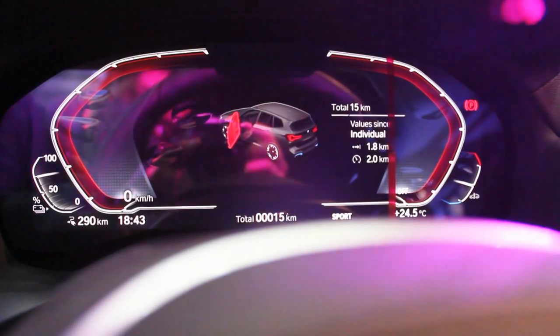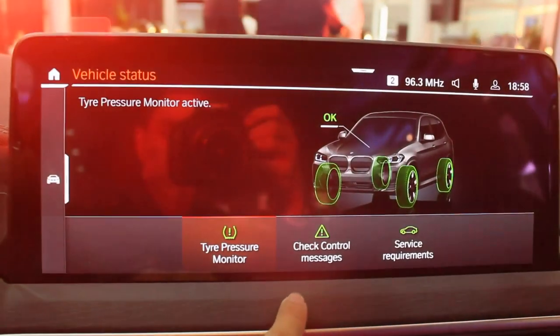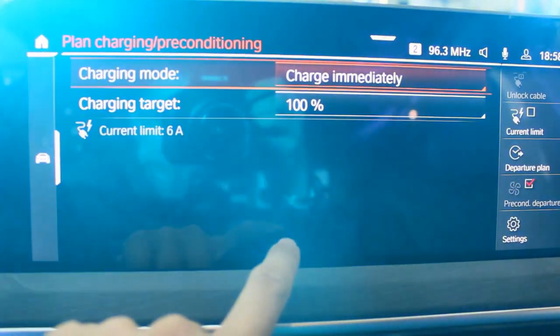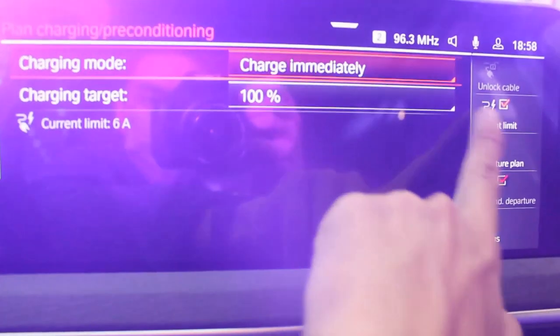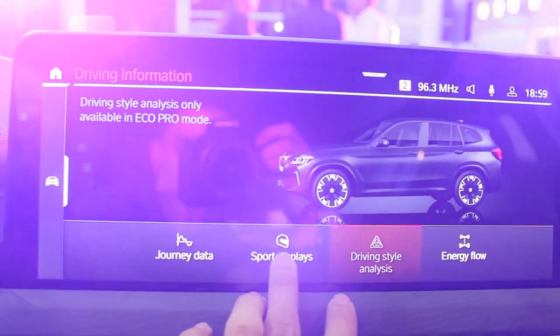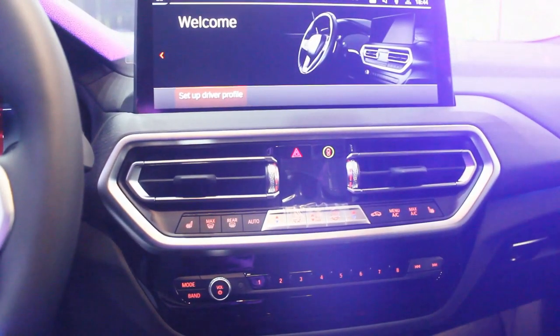You have BMW iDrive 8 with a digital instrument cluster and a 10-inch infotainment system with Apple CarPlay and Android Auto — very responsive navigation. My favorite feature with every BMW: service requirements. With a few more additions for this electric vehicle, you have charging time info and driving information with energy flow display. Below the infotainment system, you have air conditioning vents and physical buttons for the radio — not everything has to be done through the screen, which is a good thing.